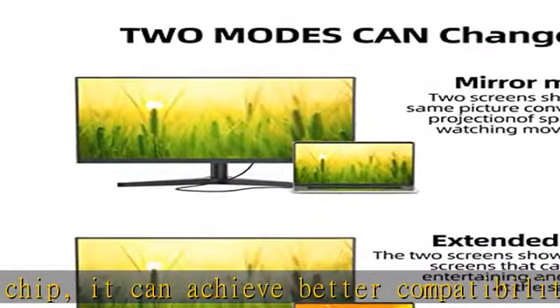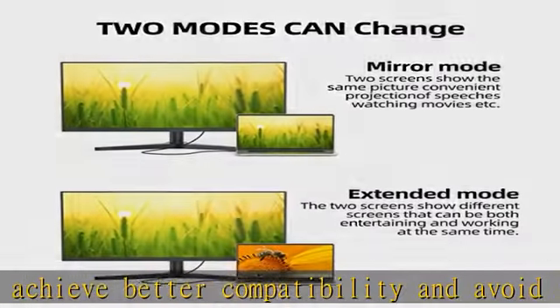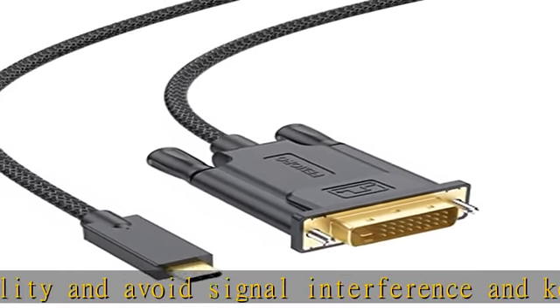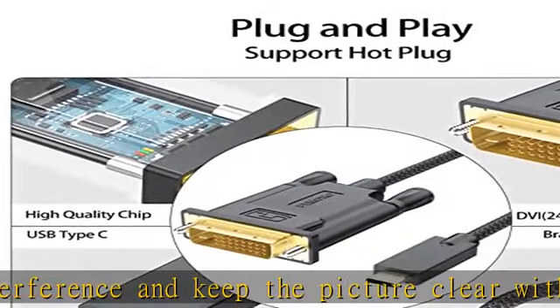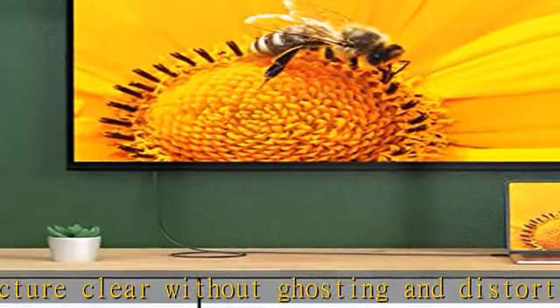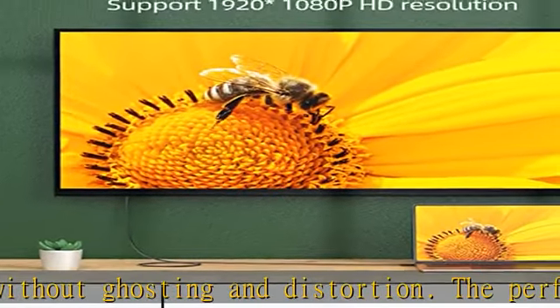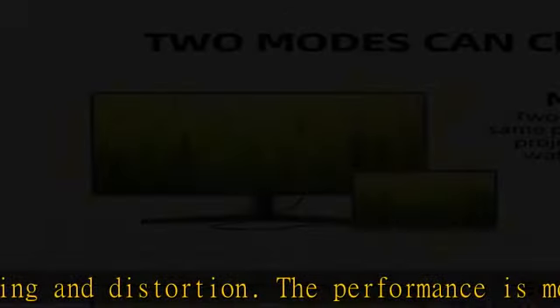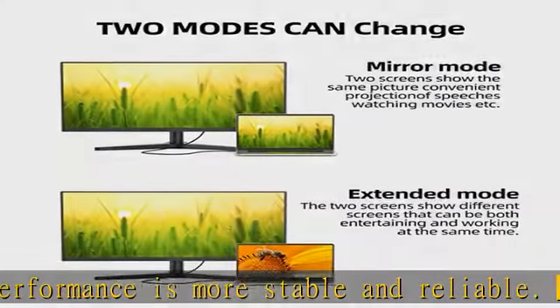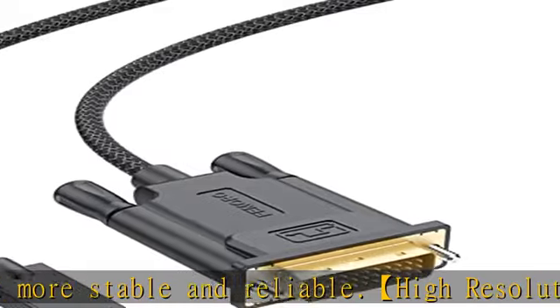High resolution support: input interface using the latest USB 3.1 Type-C interface, with display output port for external high-definition DVI equipment such as monitor, projector, and TV. The video resolution is up to 4K/2K at 30Hz frame rate and supports 1920x1080p high-definition resolution, showing you clear details.